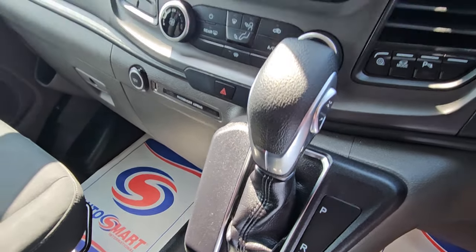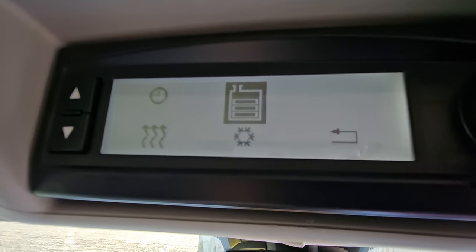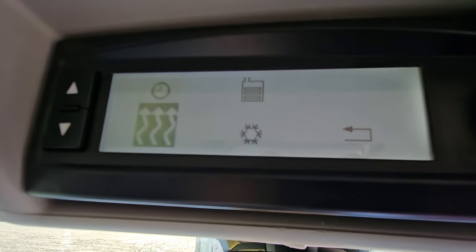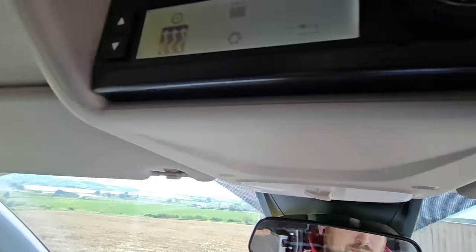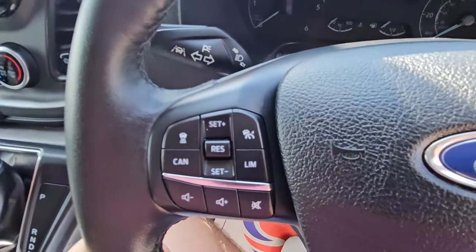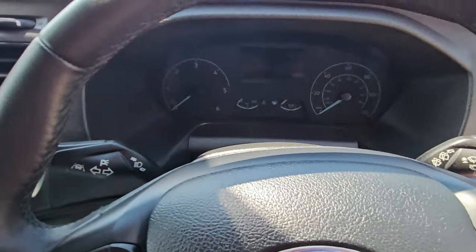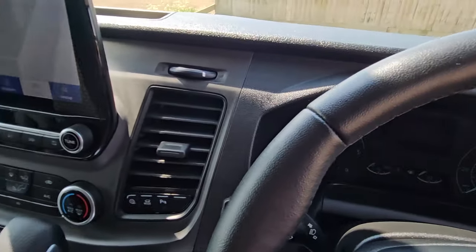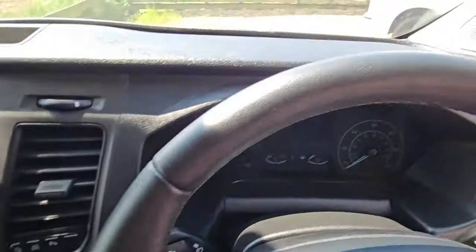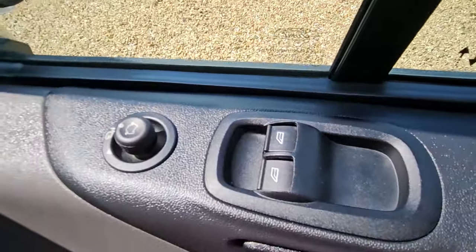We also have our on-board management system up here. We can set timers, see how much water we've got on board, turn our fridge on, and we also have a night heater on board — an extremely nice option. On the steering controls, we've got cruise control and speed limiter. Remote locking with two keys. Electric folding mirrors as well, with electric windows.